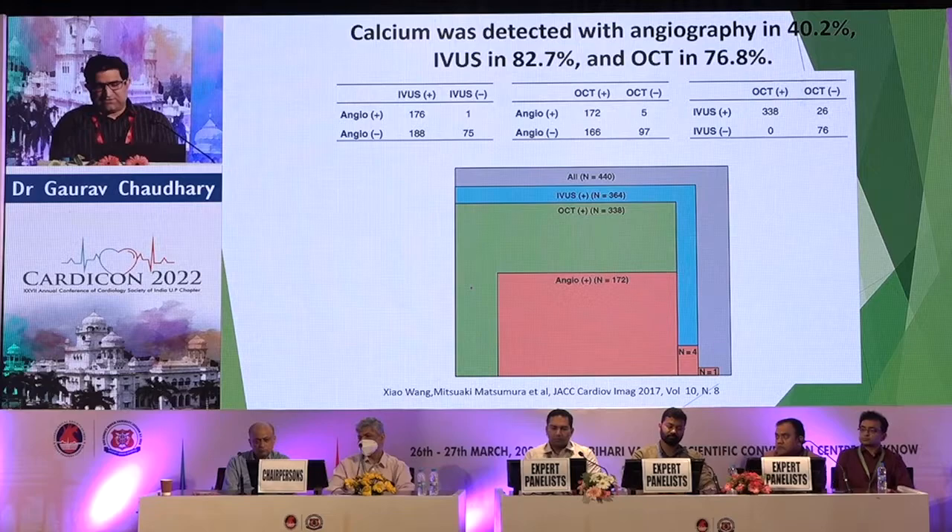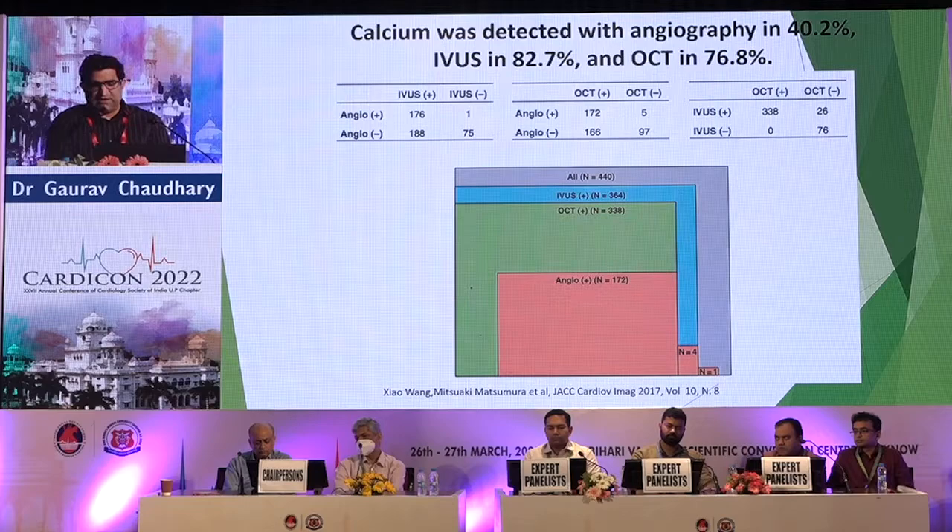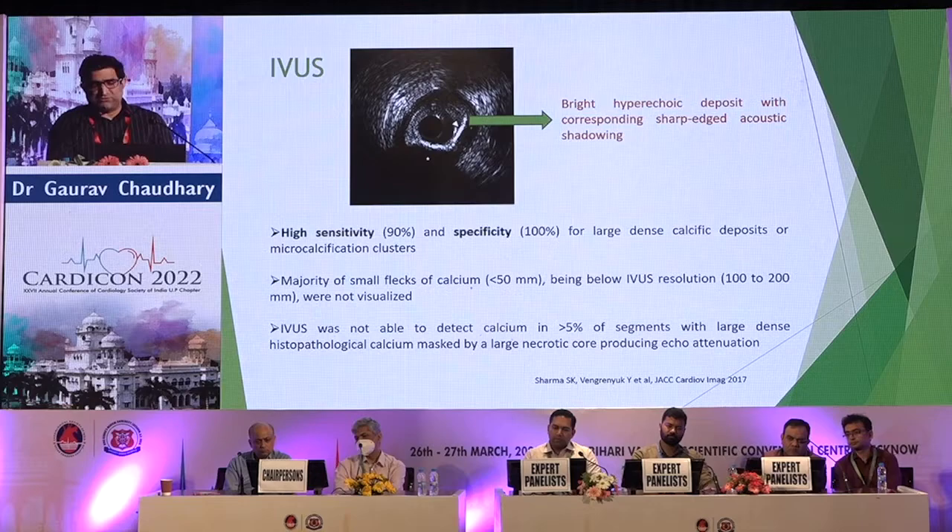Calcium can be detected angiographically in up to 40% of cases. IVUS scores over OCT — 82% compared to 76% — making IVUS a good modality for moderate calcium. It appears as a bright hyperechoic deposit with corresponding sharp-edged acoustic shadowing. There are superficial and deep categories: if calcium is near the catheter, it is superficial; if it is toward the adventitia, it is deep. Superficial calcium causes more problems. On IVUS, if the deposit is thin, you will see reverberations around the catheter; if there are no reverberations, you are dealing with deep or thick calcium.